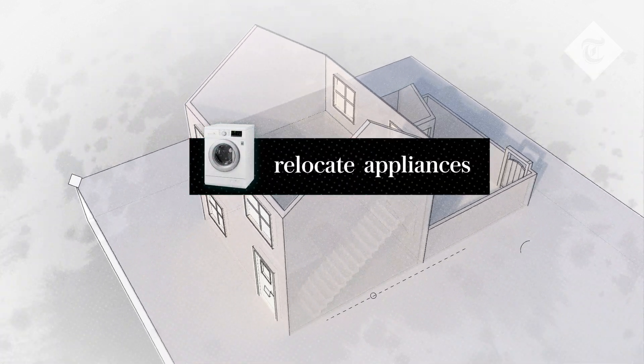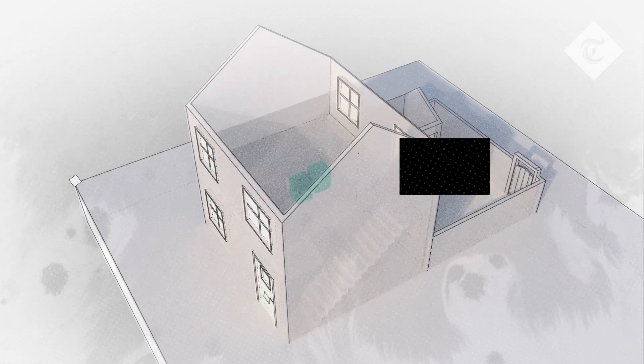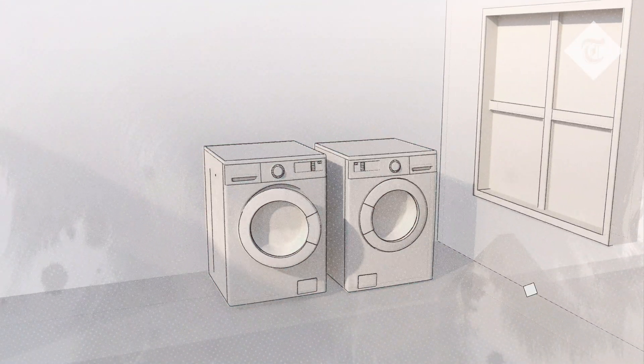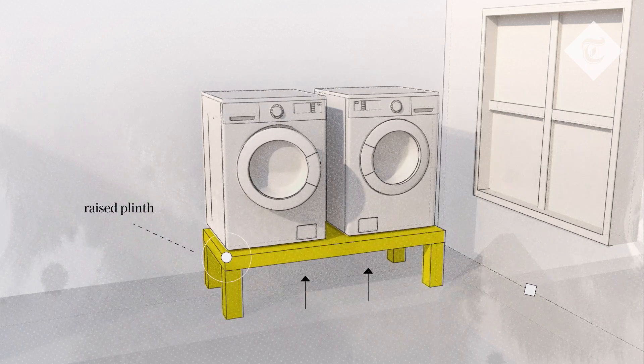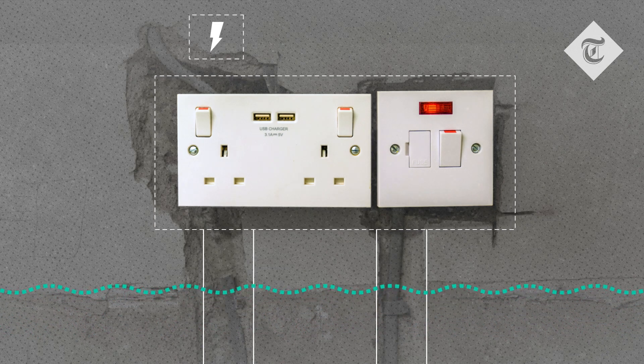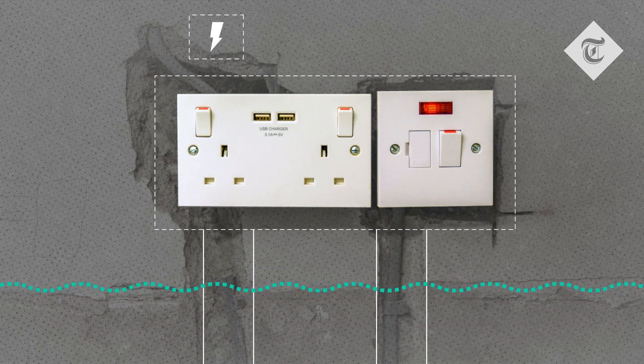Relocating appliances is also an excellent and relatively simple way to protect your goods against flooding. Moving items like washing machines and dryers to the first floor or on raised plinths can keep them from damage. While more expensive, this tactic can also be replicated for electrical sockets to keep them out of harm's way.